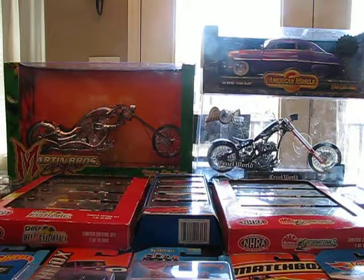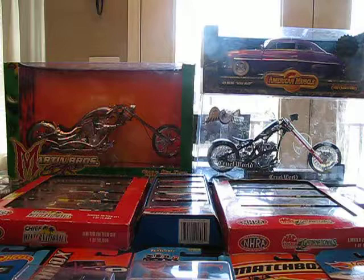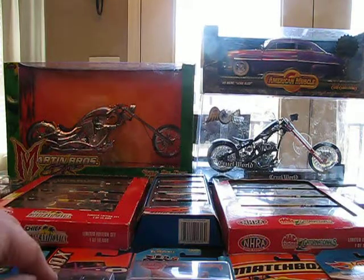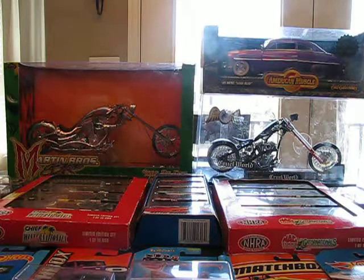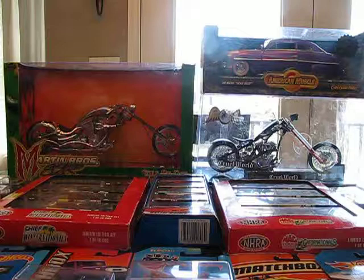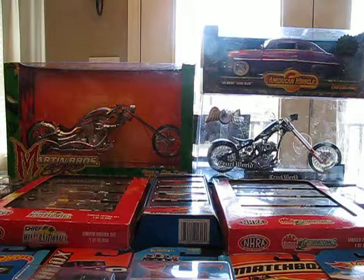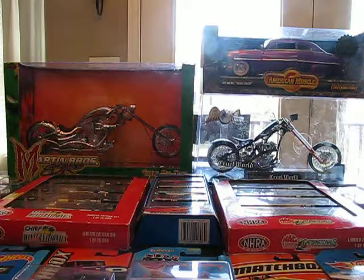Hello YouTubers, diecast collectors. Today is Friday, February 28th, 2014, and this is going to be another rendition of Jared's Diecast Corner. It's going to be a haul video because it's the end of the month and the month ends two days short, as you know. Today I'm going to be showing you quite a few things I've gotten over the course of the last month, since I'm kind of trying to do videos monthly and not weekly. So let's get started.